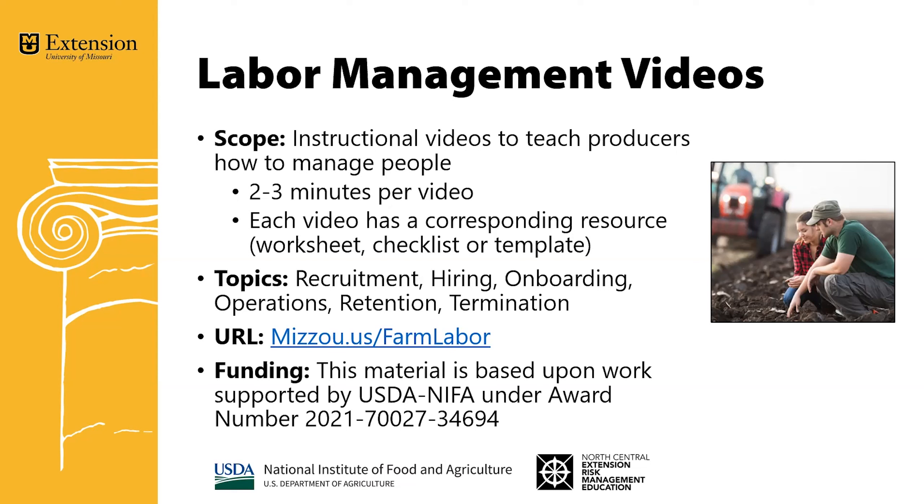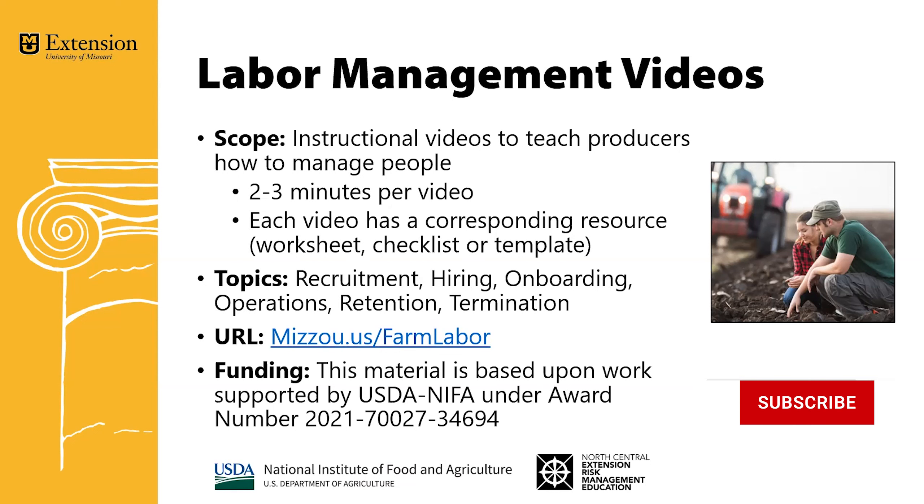The URL mizzou.us/farm-labor is the quick way to go to the website. Find links to all the videos and all the corresponding resources as well. The project was funded by the USDA NIFA Group and the North Central Extension and Risk Management Education Center.